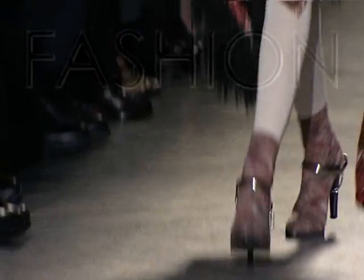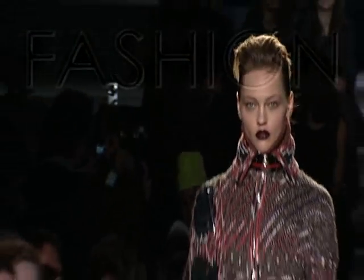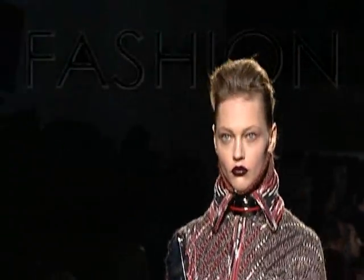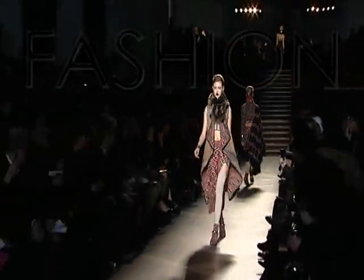It was rich, it was ethnical and modern at the same time. It had all the structure and the textures that we are all about. I really enjoyed it. It's a good collection.